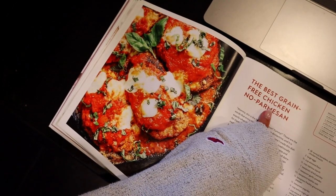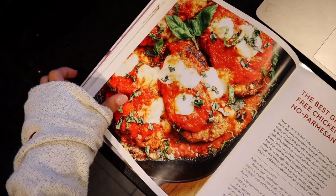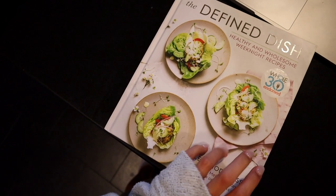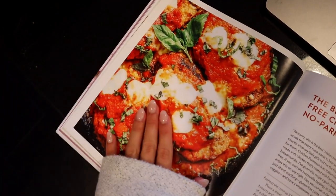This is tonight's recipe. I'm making this grain-free chicken no parmesan — it looks so good. I'm just going to do it with a salad and it's from Defined Dish. This is one of my favorite cookbooks; it's just very wholesome food.